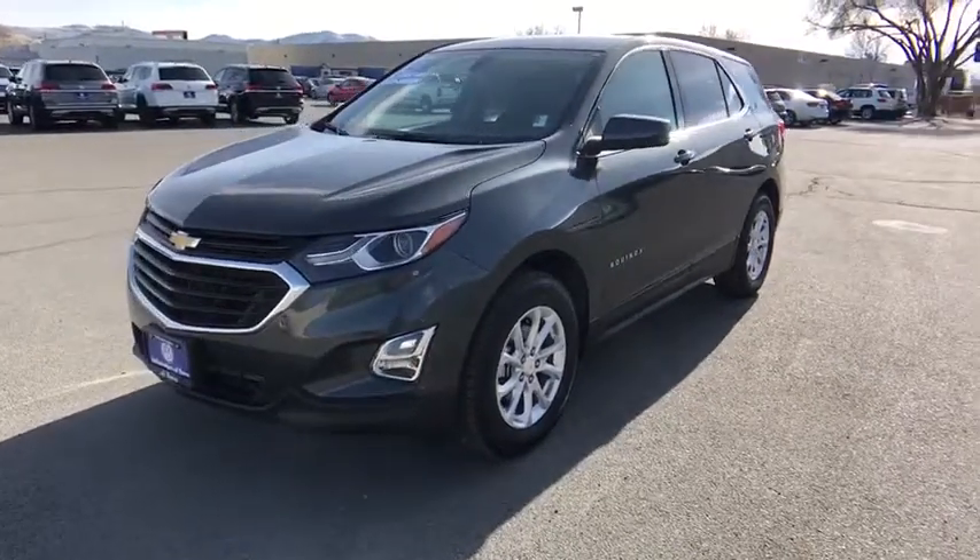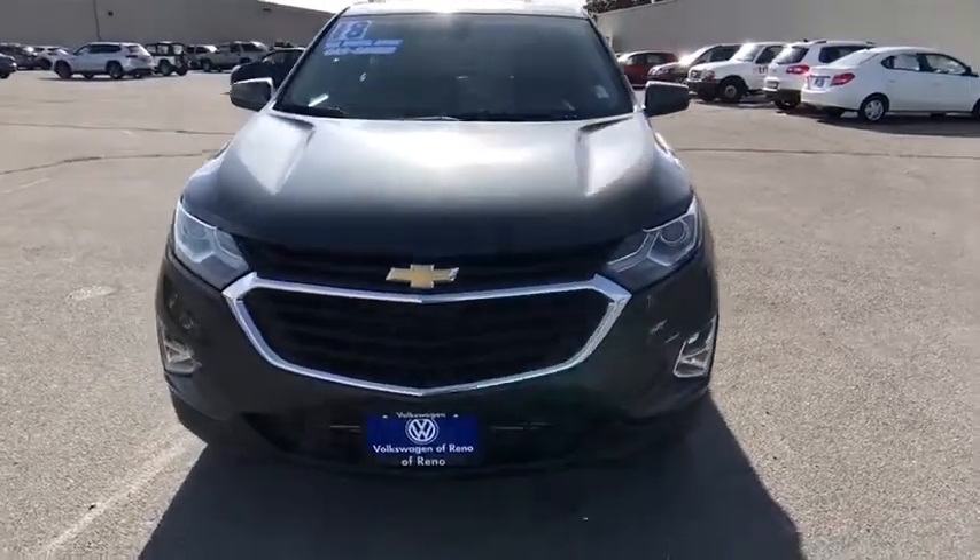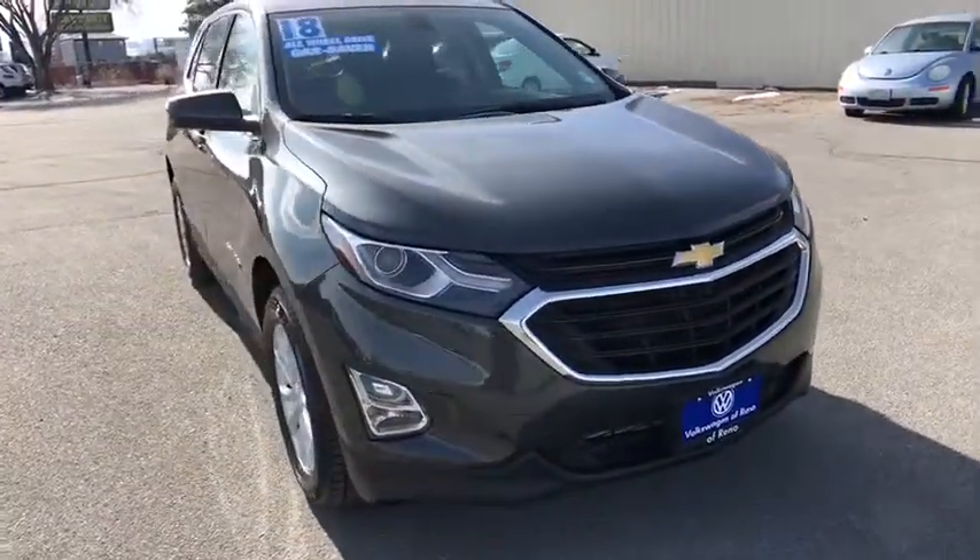The 2018 Chevrolet Equinox. Fuel efficiency, safety, and value equals the Chevy Equinox. This vehicle has less than 30,000 miles.